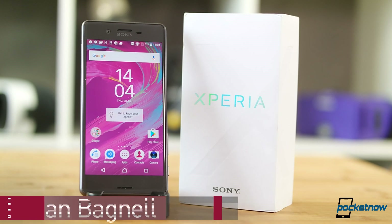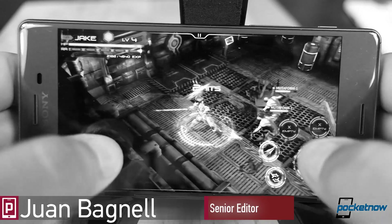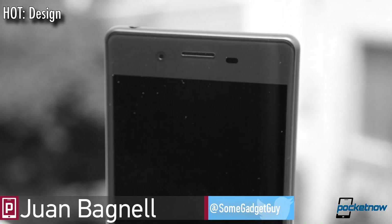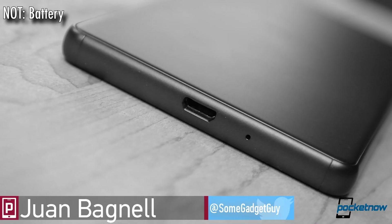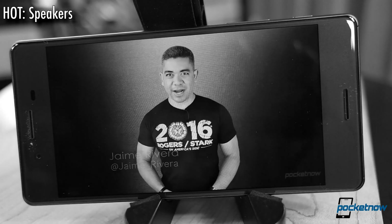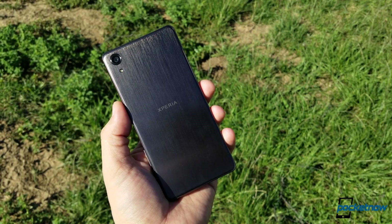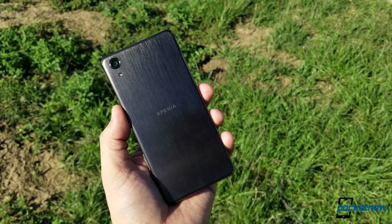Well folks, we kind of misread the situation waiting for the Xperia X Performance, expecting more of a change from the Xperia X we've already reviewed. If you've watched that video, we'd maybe recommend just skipping to the conclusion here, as quite a bit of that review will be echoed in this device before us now. For those of you who haven't watched the Xperia X review, let's dig in.